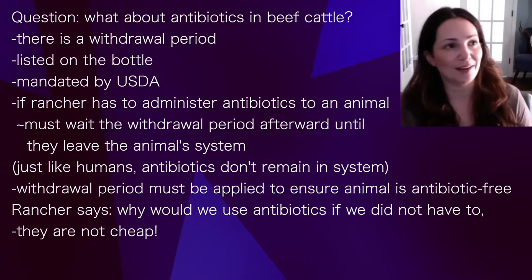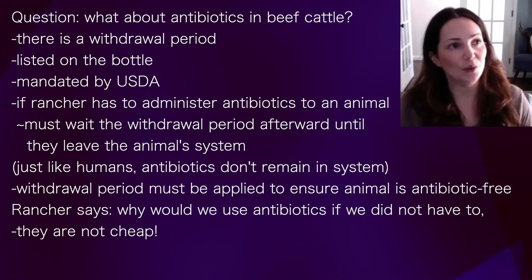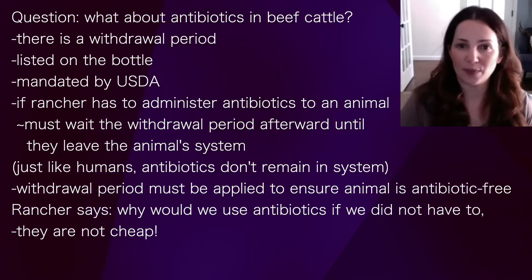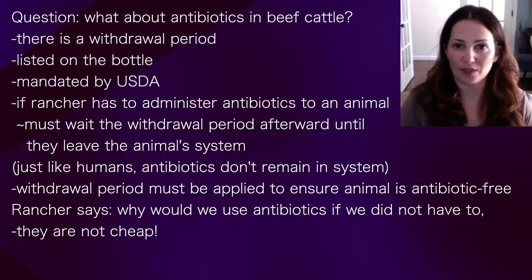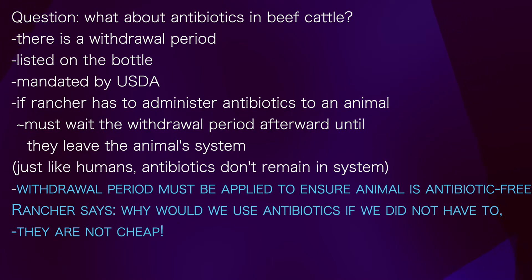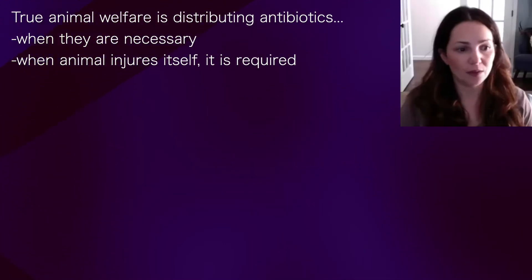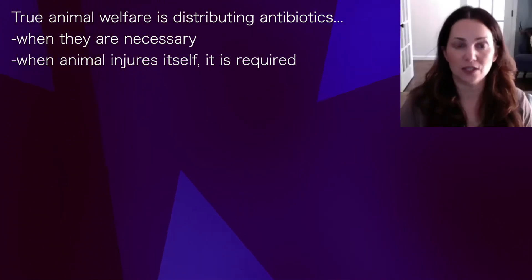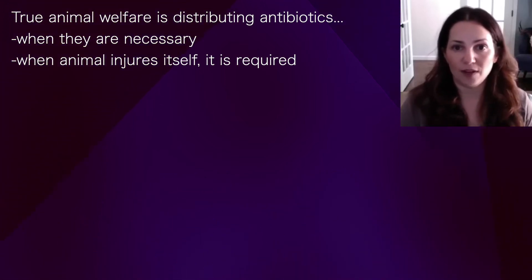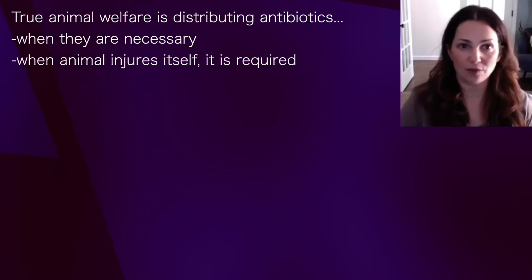There's a rancher I've been following who points out: why would we want to go to the expense of giving animals antibiotics for no reason? They're not cheap. The reality is animal welfare means distributing antibiotics where necessary — if your animal injures itself, you have a duty of care to that animal to do that.